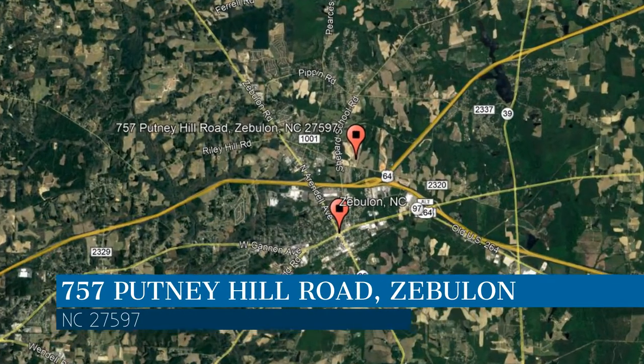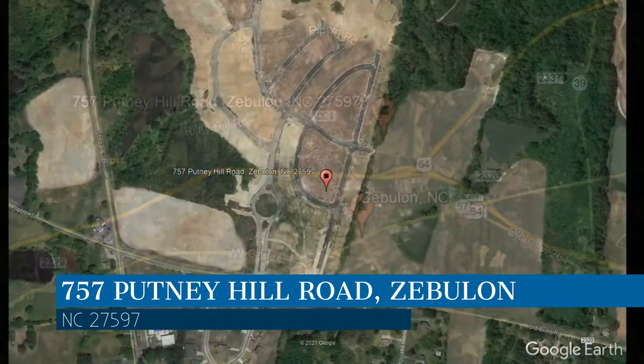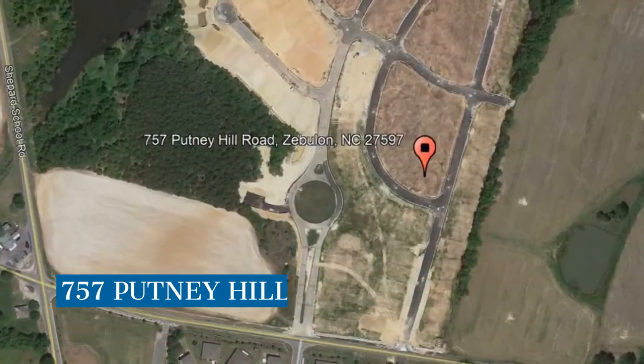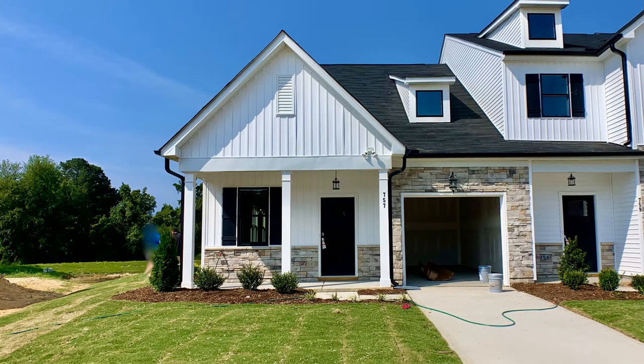This property is located at the address on your screen. We are Fox Rental Management and we are a leader in Zebulon Property Management. Please enjoy this virtual tour.